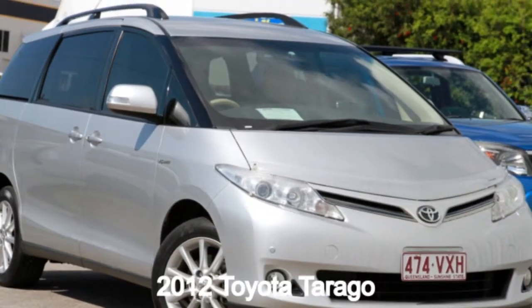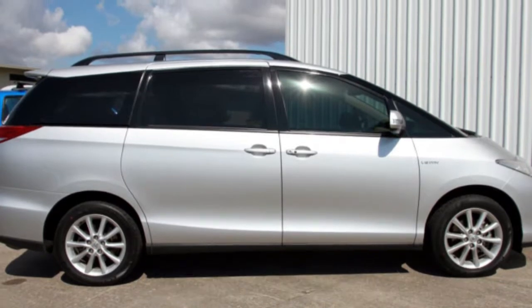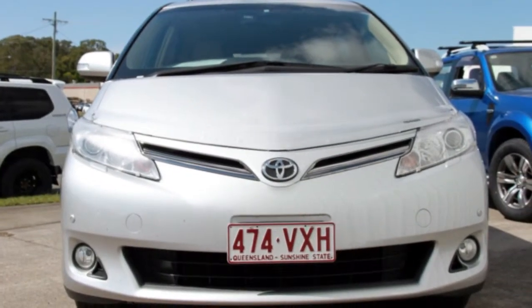In the market for a 2012 Toyota Tarago? This Tarago has a reliable 3.5 litre engine and a smooth shifting automatic transmission.